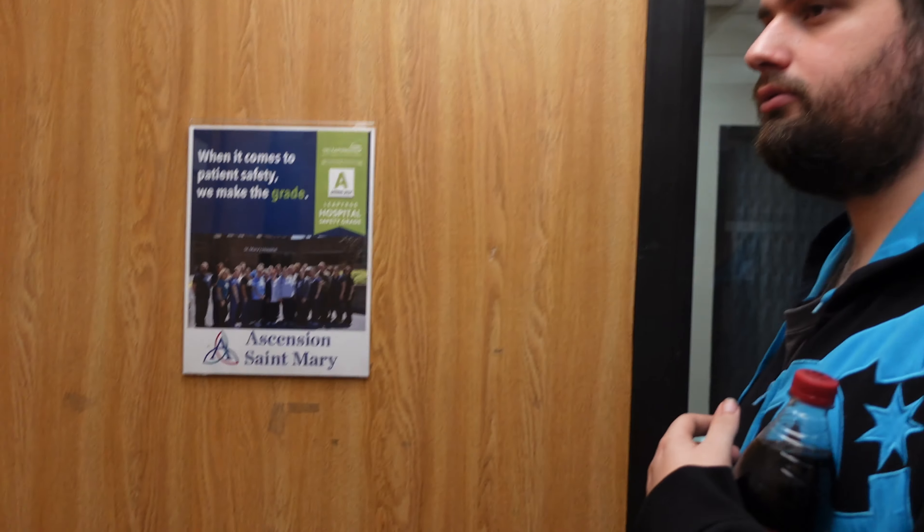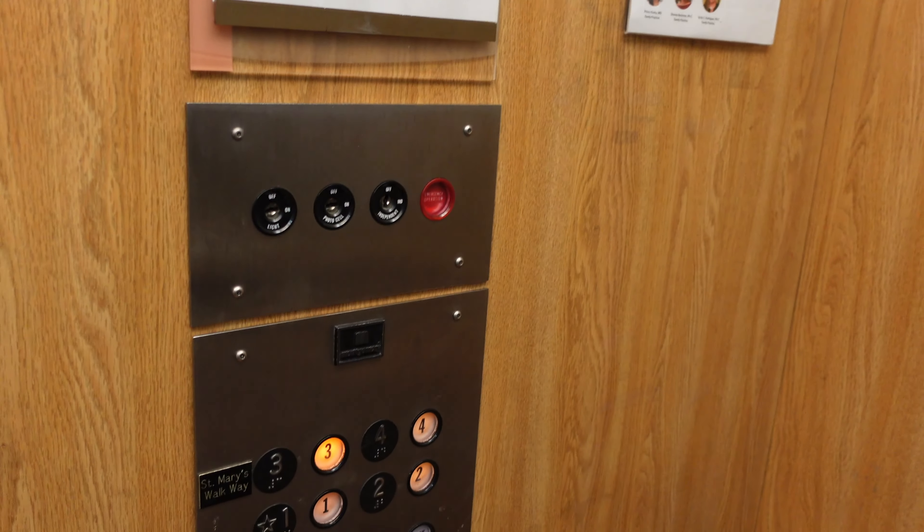Oh yeah, Prospect Elevators? Uh huh. Taking out a little tour guide around Kankakee this morning.